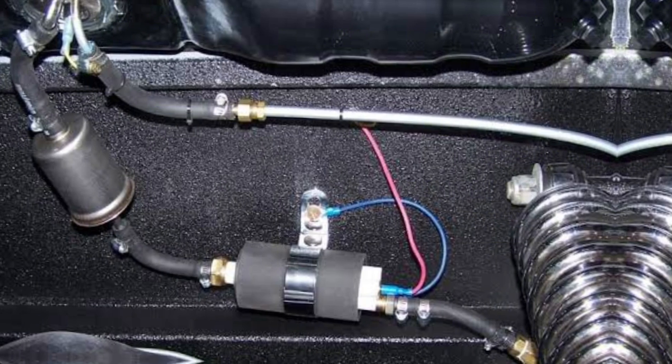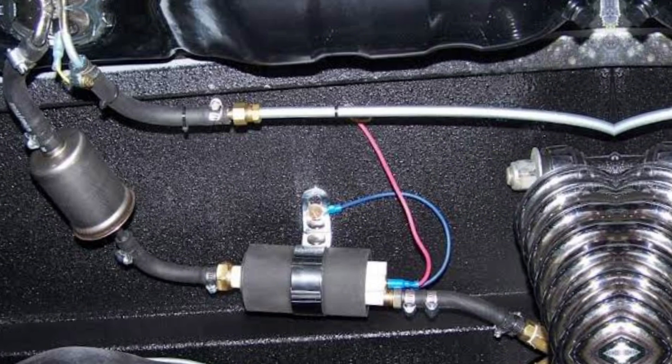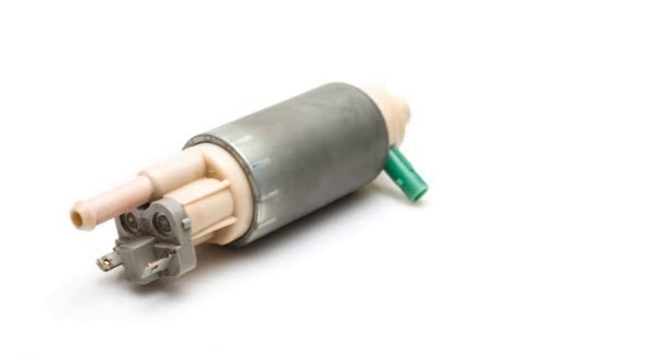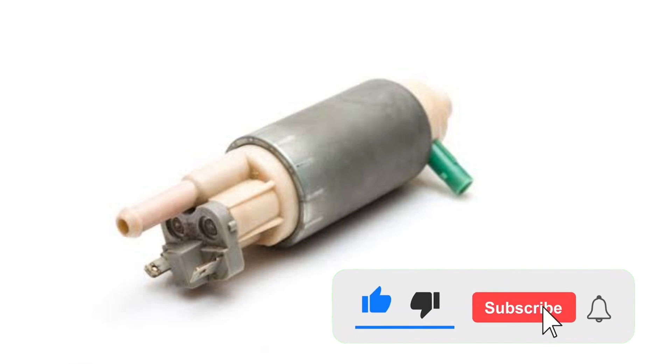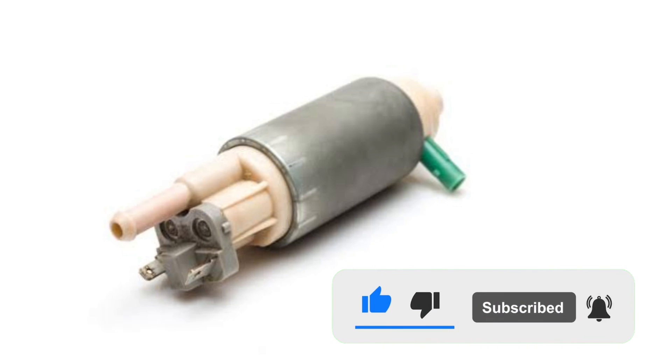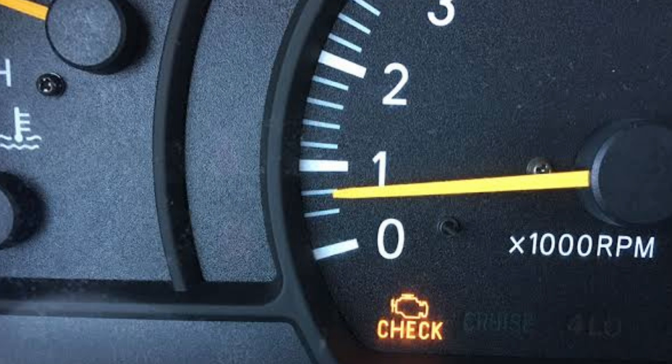Your fuel pump might be failing if your engine surges. As your fuel pump begins to wear out, its components often wear down at different rates. When this mismatch becomes great enough, the pressure in your fuel lines can become inconsistent. In these circumstances, drivers may find their cars suddenly accelerating for a few moments even when they haven't pressed the gas pedal — a condition known as surging.